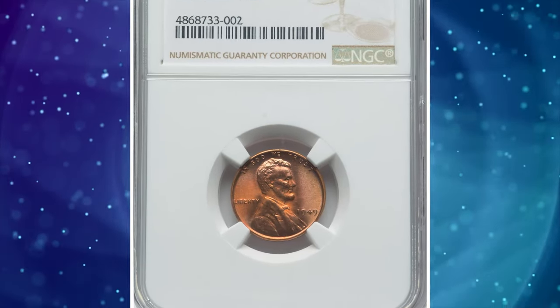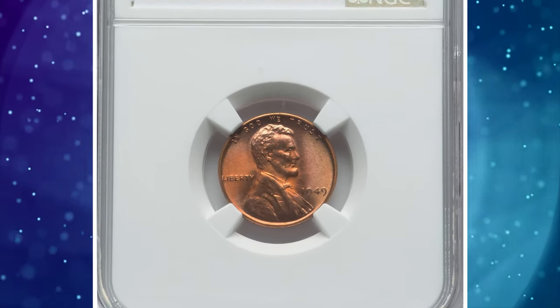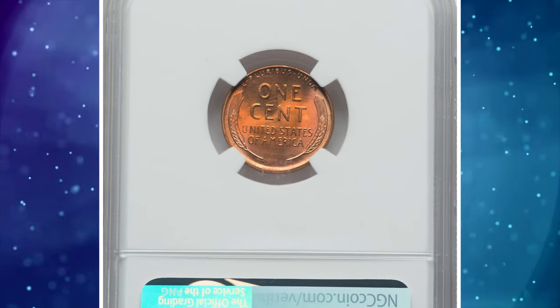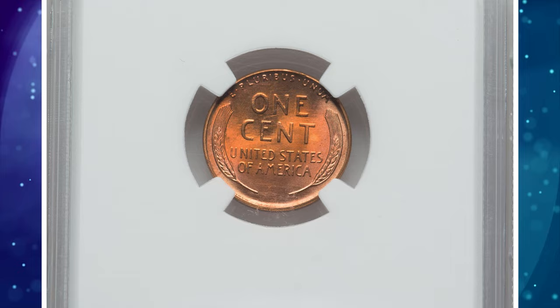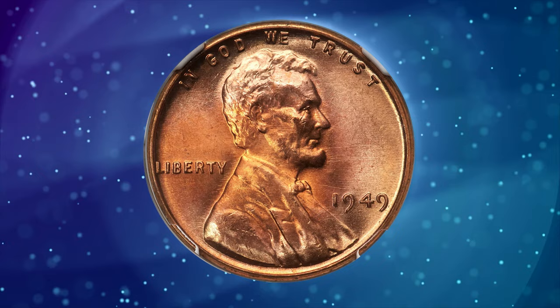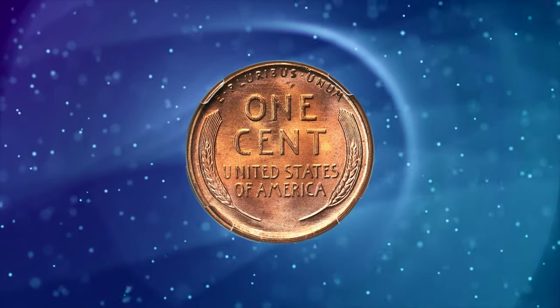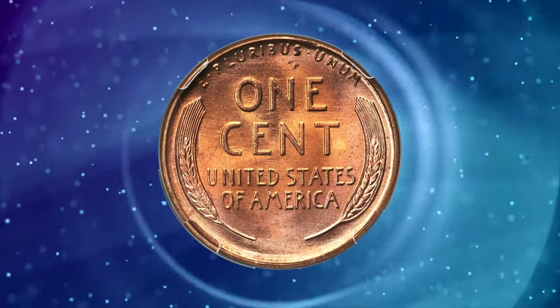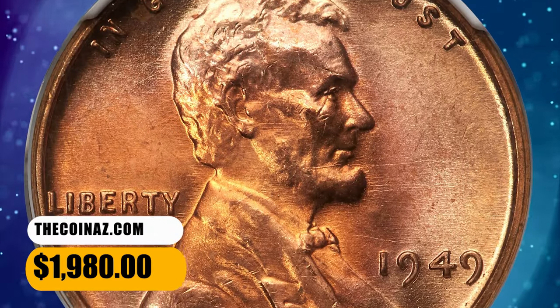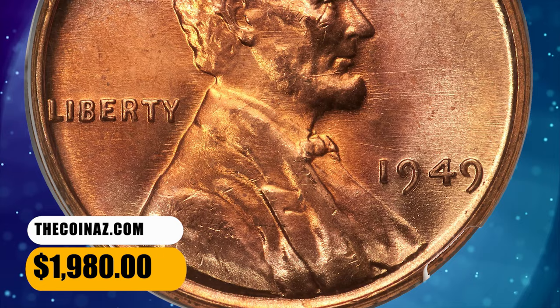Number 6: 1949 Lincoln Cent, graded in Mint State 67 Plus Red by NGC. According to Heritage Auctions, this spot-free superb gem red 1949 Lincoln Cent ranks as one of the finest pieces certified in the red category. The strike is sharp, complementing pristine satin luster and original copper red and golden-tinged hues. Eye appeal is excellent. It was sold for $1,980.